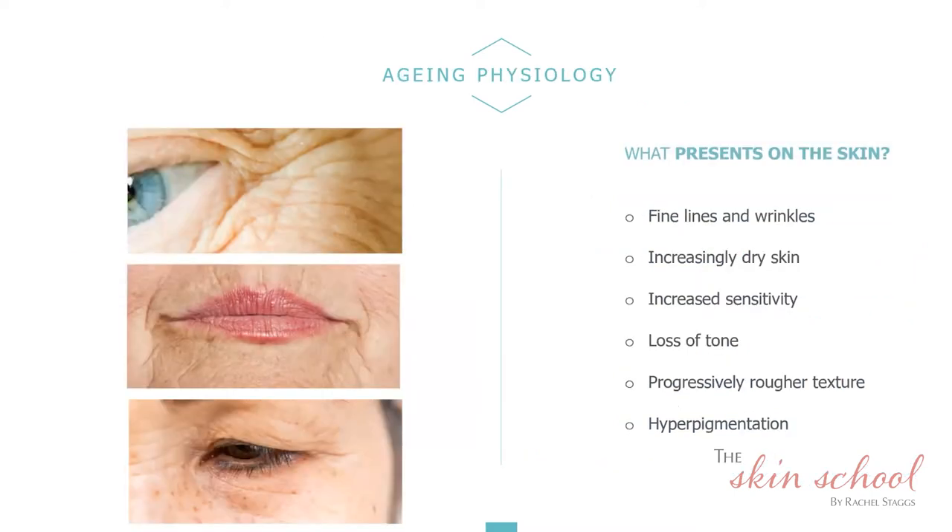We all know what happens to the skin through aging. We start to see fine lines and wrinkles, increasingly dry skin, rough texture, potentially increased sensitivity, loss of tone and elasticity — everything starts to go south. Gravity takes its effect and you tend to have a rougher texture rather than the smooth, plump texture of younger skin, along with problems around hyperpigmentation — the dark marks and patches that appear on the skin.